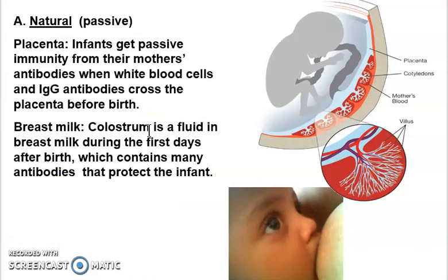A good example is in a fetus — they get antibodies from the mother when these proteins cross the placenta before birth. Even after birth, colostrum in breast milk contains antibodies. This can now be synthesized, so if a woman can't breastfeed, her baby can still benefit.